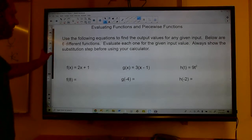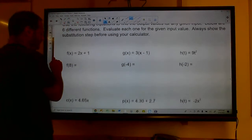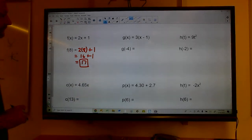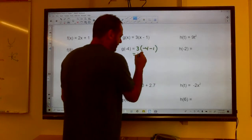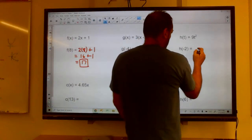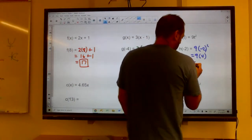Let's evaluate some functions written in function notation. For f(x) = 2x + 1, find f(8): plug in 8 — that's 2(8) + 1 = 16 + 1 = 17. For g(x) = 3(x − 1), find g(−4): that's 3(−4 − 1) = 3(−5) = −15. For h(x) = 9x², find h(−2): that's 9(−2)² = 9(4) = 36. Make sure parentheses are around the negative.